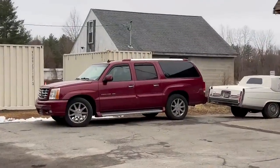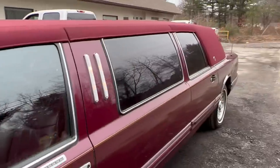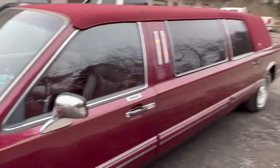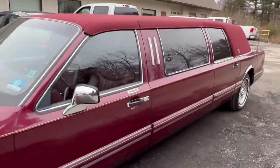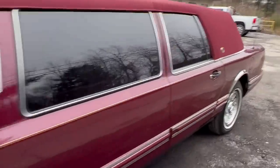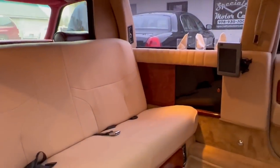Papa Bear is in the Escalade over there. I'm going to take this up to a friend's shop — a friend's storage location. Fellow YouTuber, up in Bedford, New Hampshire. We're going to see if we can squeeze this big, fat fatty into his garage with all his collection.